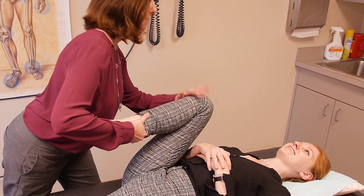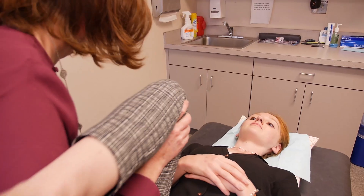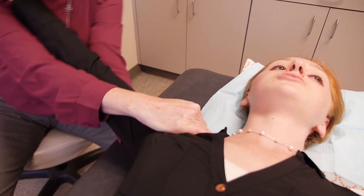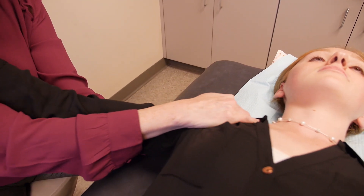Some of the more common techniques I use are an articulatory technique where you're taking the joint, finding the freedom or the restriction of motion depending on what I'm trying to get, and then I will gently move the joint through space slowly and repetitively to free up the motion of the joint.